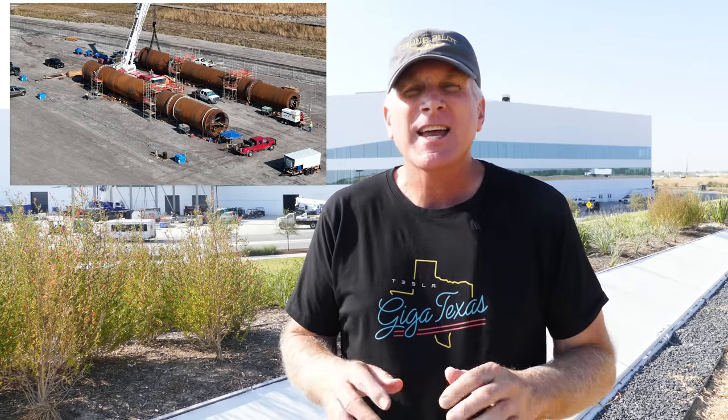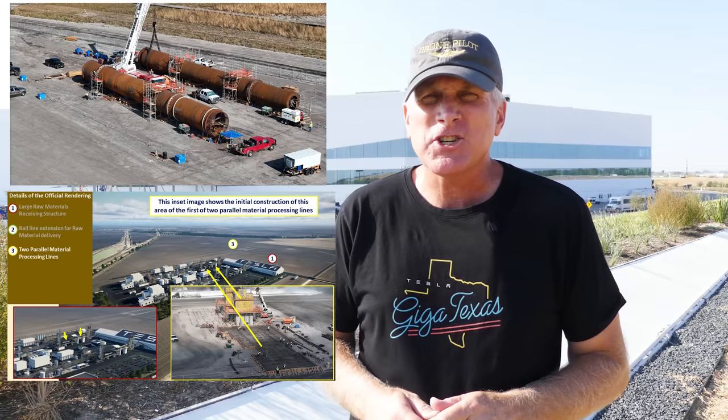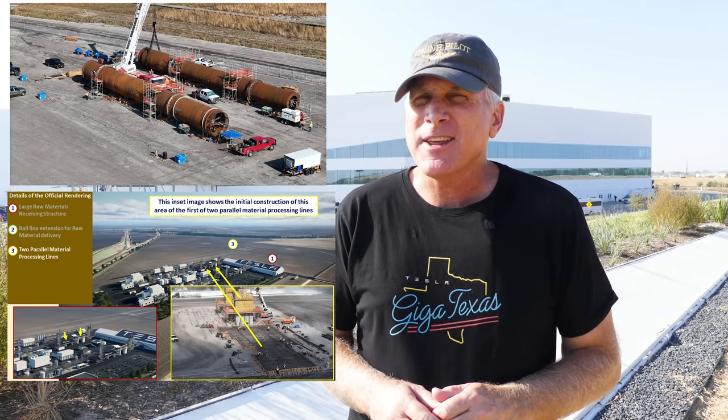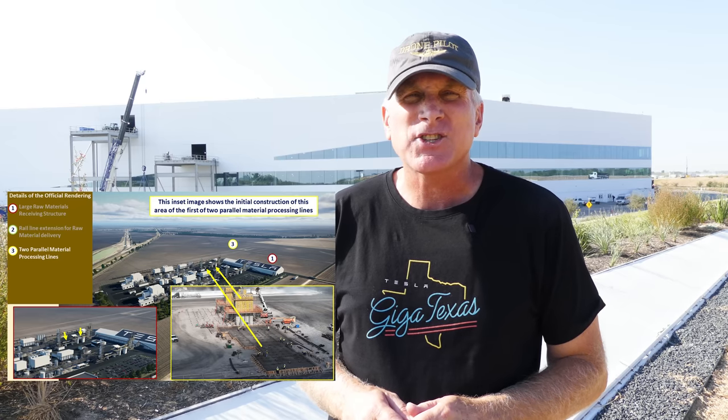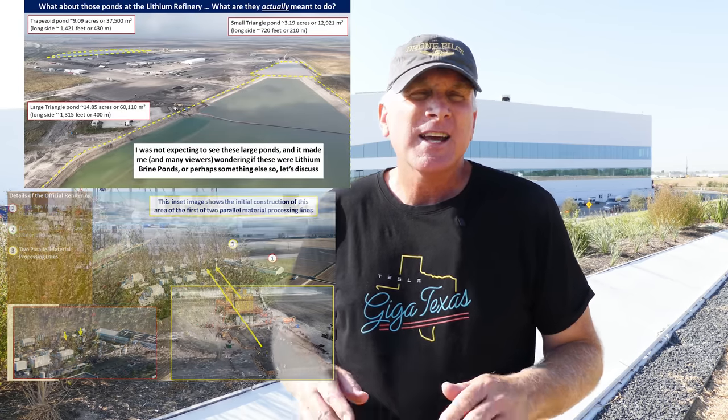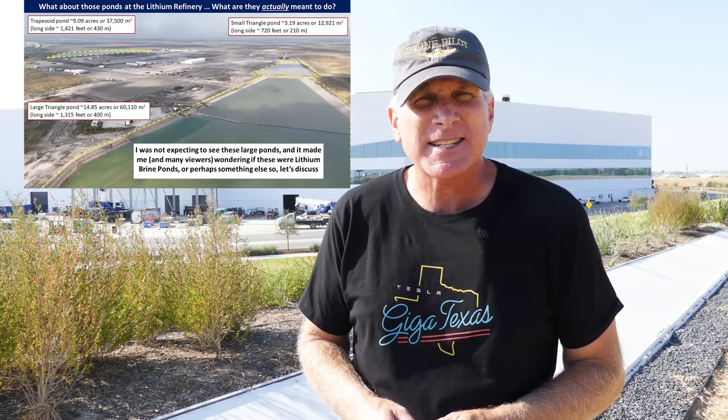Welcome back to GigaTexas. I am still flying here despite my flight down in Corpus Christi a couple of days ago, but going down to that lithium refinery plant was very interesting. Now that I've had a chance to go through a lot more of my images, the video, and collect a lot more information and do some research, I found out quite a bit that's going on down there. So expect to see a multi-part deep dive coming up on the lithium refinery plant that Tesla is building down at Corpus Christi.